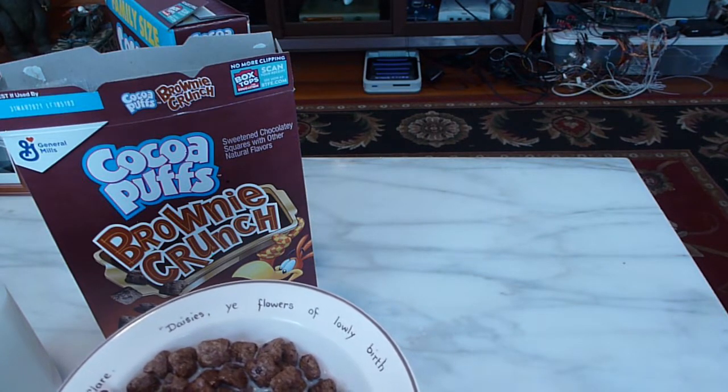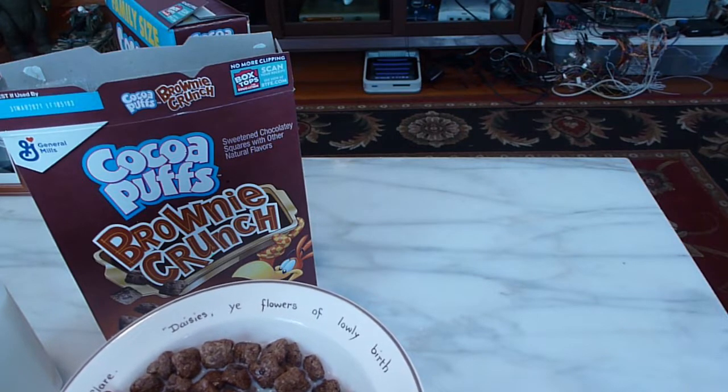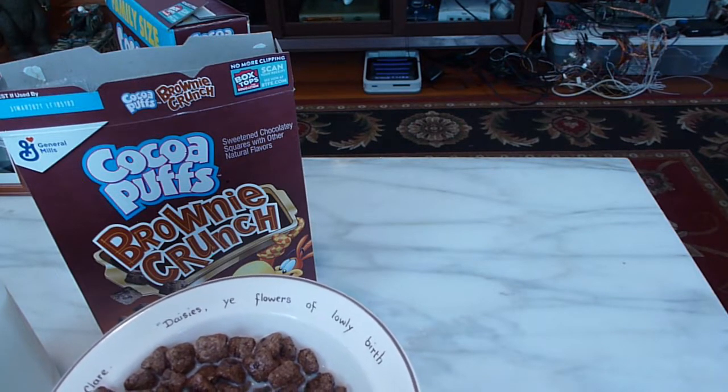But this has been another GameNexus cereal review, and I shall see you later. Bye!